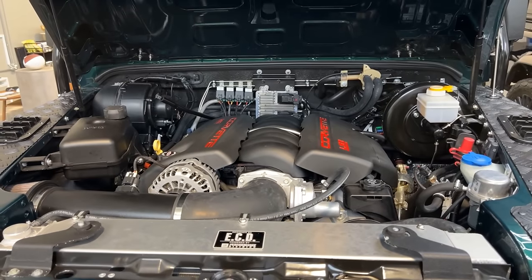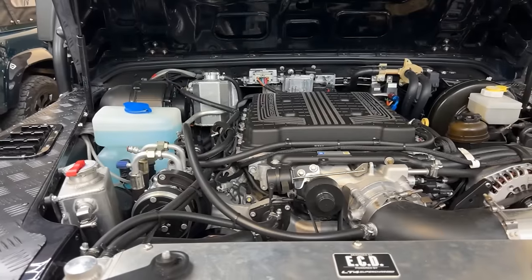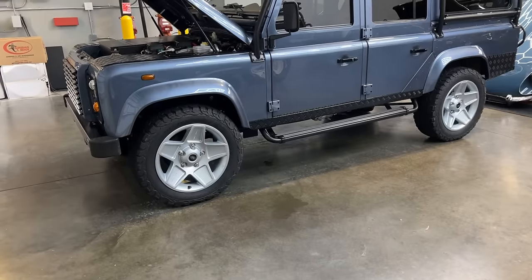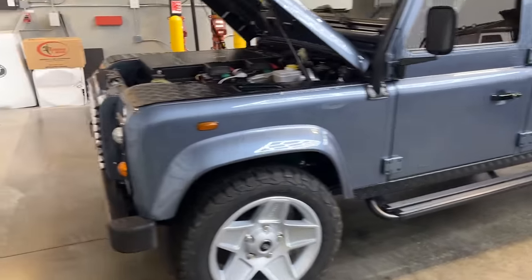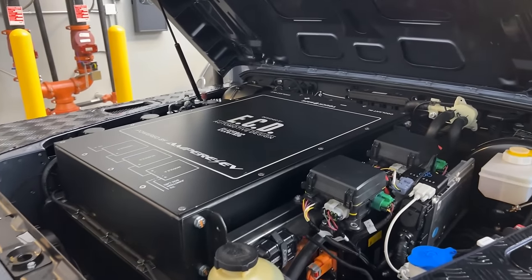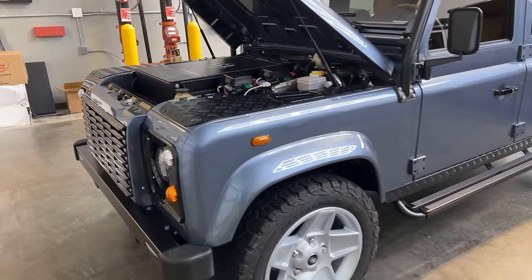They've got the LS3, the LT1, the LT4, an electric option, and a diesel option — five different powertrain options to pick from. Some people want to save the planet or just think it'd be cool, so they go electric. About 15% of the builds end up electric — not what I would go with.